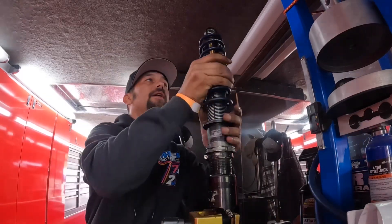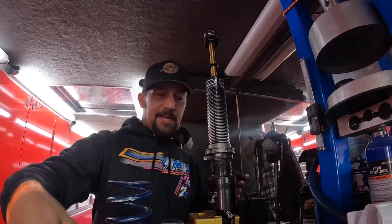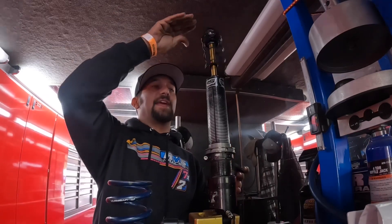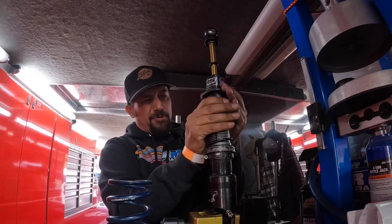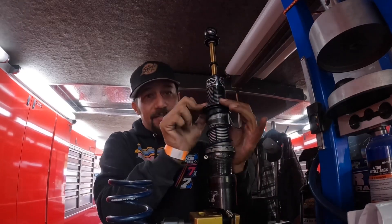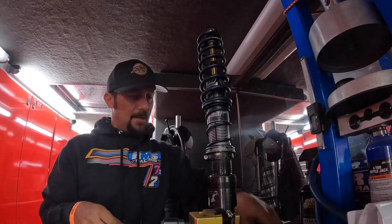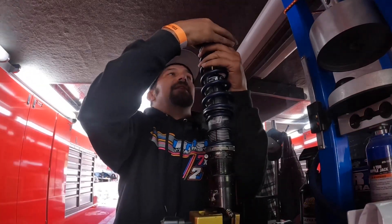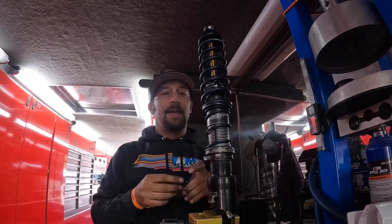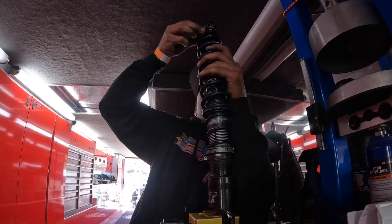Now that I've blocked it with this in it, I take and put the helper spring in there and then put this collar back in there. You can see it's got some preload in it — a bunch of preload. Then we'll put it back together, tighten everything up and it'll be all ready to put back on the car as a spare.